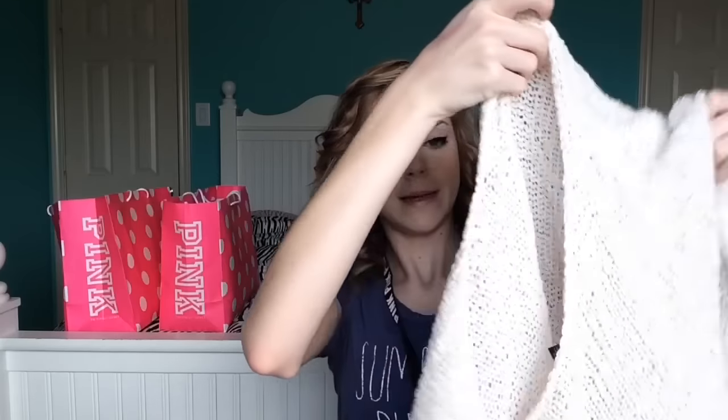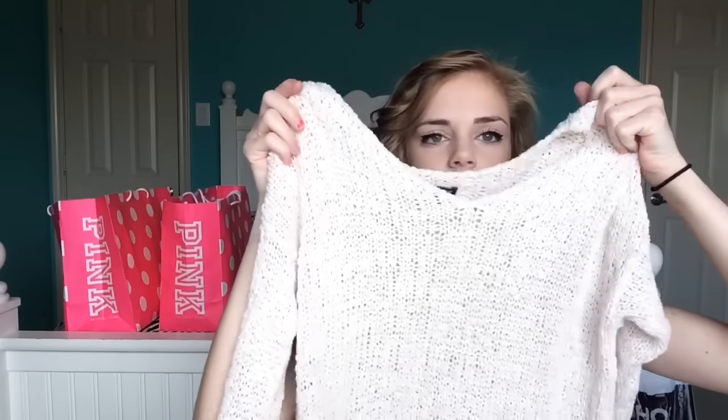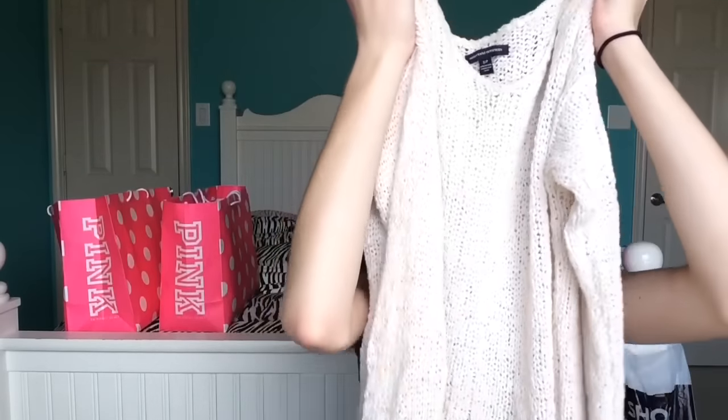Moving on to American Eagle — the main stuff I got from there is obviously jeans. I did get one shirt from American Eagle, which was this sweater you saw on my last video, my school morning routine. It's a really cute sweater and I'm in love with it. I took a picture of it on Instagram.